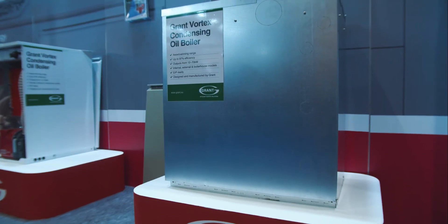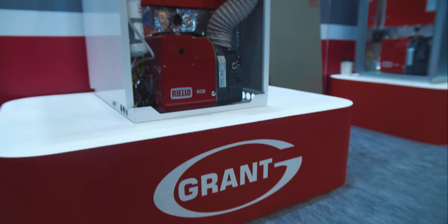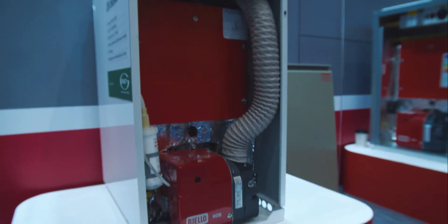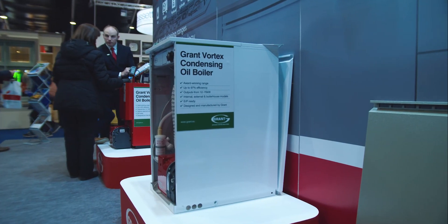The Fortix condensing boiler is more efficient and therefore it will reduce your home heating bills. It's very easily installed and controlled. It's a very simple process for the installer, who's always going to be able to advise the customer on what's best for their particular application. You will have lower running costs and you will end up with a more efficient heating system.